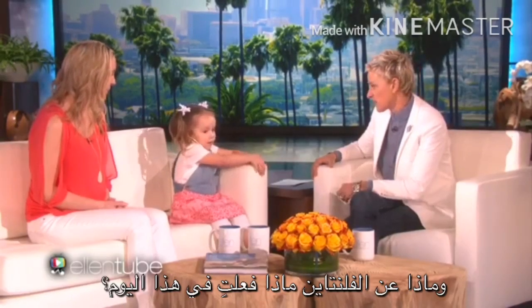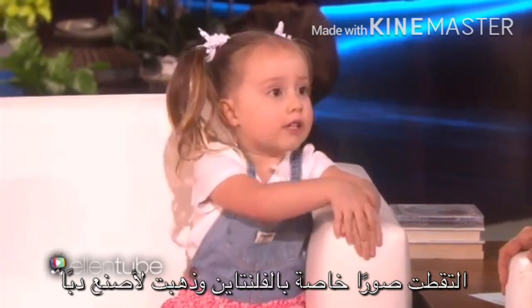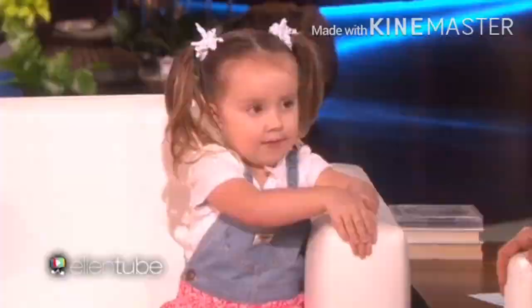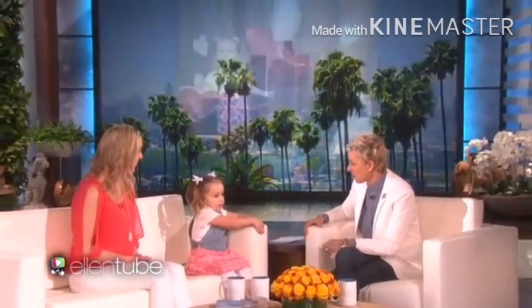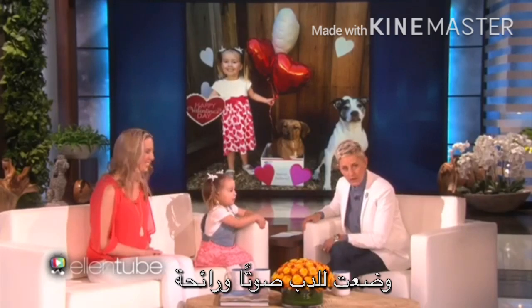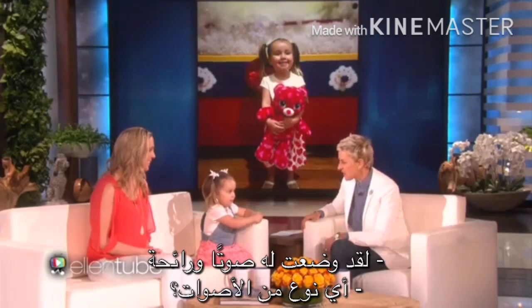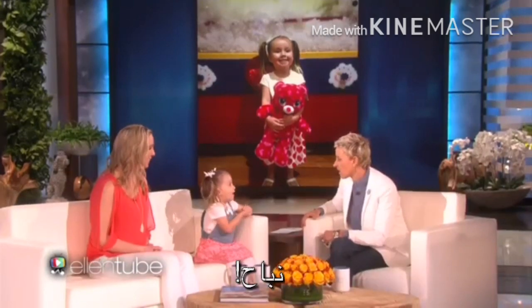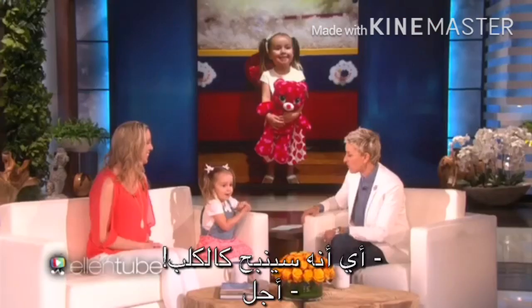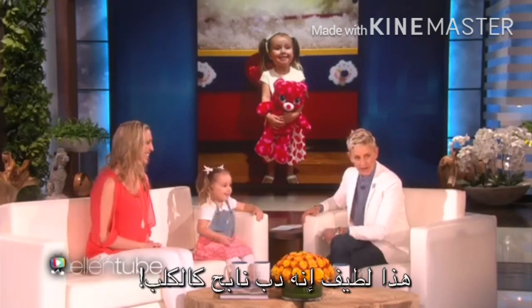And Valentine's Day — what'd you do for Valentine's Day? Took my Valentine's Day pictures and also went to Build-A-Bear. Oh, did you build a bear? I put a sound and smell in my bear. She put a sound and smell in her bear. What kind of sound? A bark. So that it would bark like a dog? Yes. Aw, that's cute. It's a barking doggy bear.